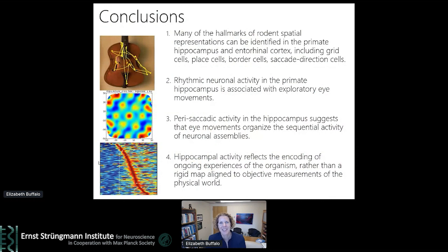So to conclude: I've shown you that many of the hallmarks of rodent spatial representations can be identified in the primate hippocampus and entorhinal cortex, and that rhythmic neuronal activity in the primate hippocampus is associated with exploratory eye movements. This peri-fixation activity in the hippocampus suggests that eye movements can serve to organize the sequential activity of neuronal assemblies. Together, all of these data lead us to suggest that hippocampal activity really reflects the encoding of ongoing experiences of the organism rather than a rigid map that's aligned to objective measurements about the physical world.